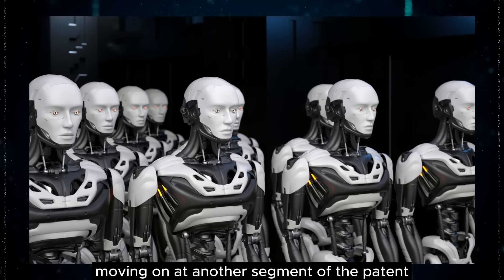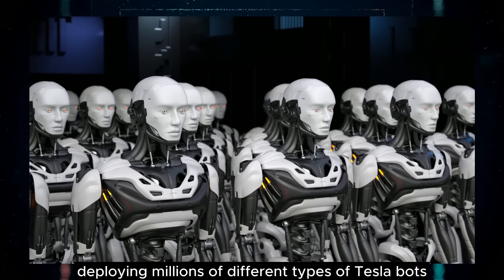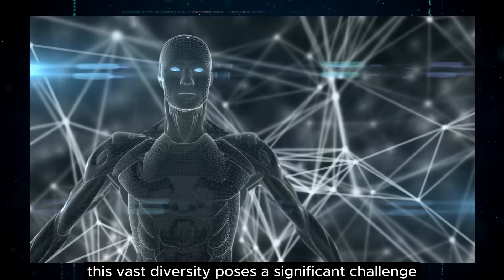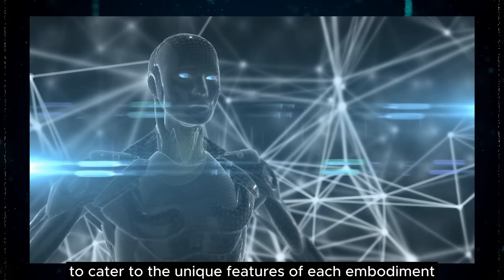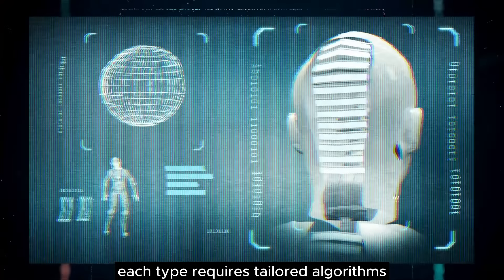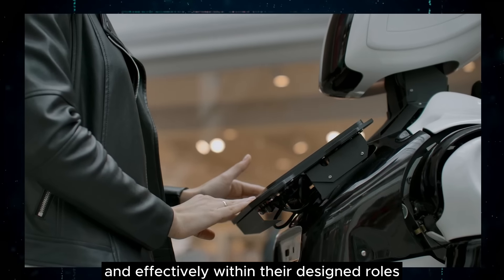At another segment of the patent, Tesla reveals ambitious plans for a diverse array of bot embodiments. The company envisions deploying millions of different types of Tesla bots, ranging from animal-like forms to humanoid figures. This vast diversity poses a significant challenge in adjusting machine learning algorithms to cater to the unique features of each embodiment, requiring tailored algorithms that optimize specific functions and interactions, ensuring all models operate efficiently within their designed roles.